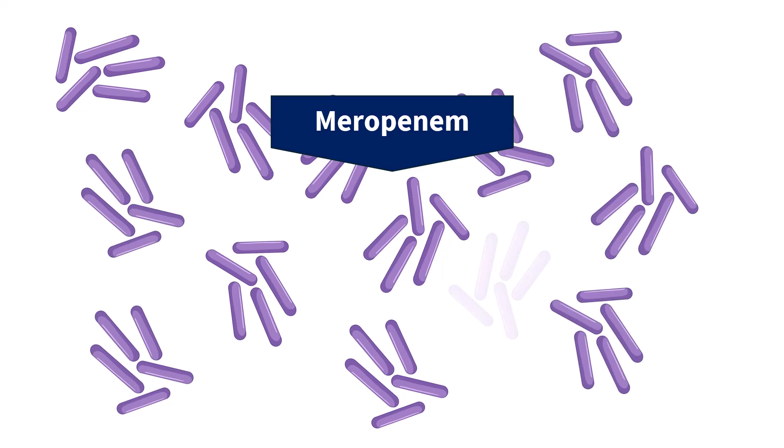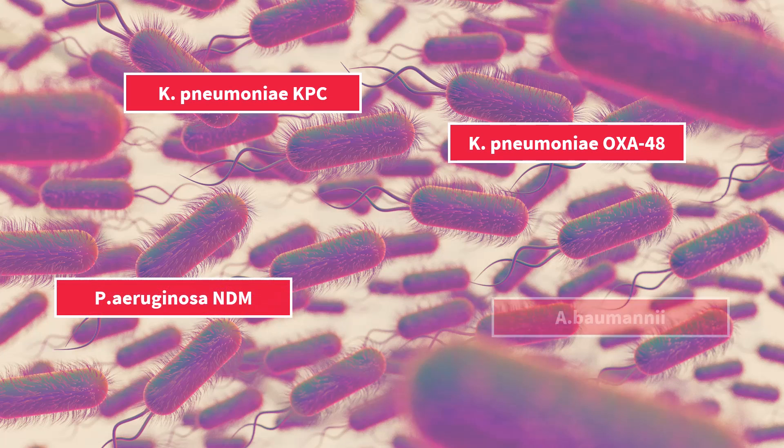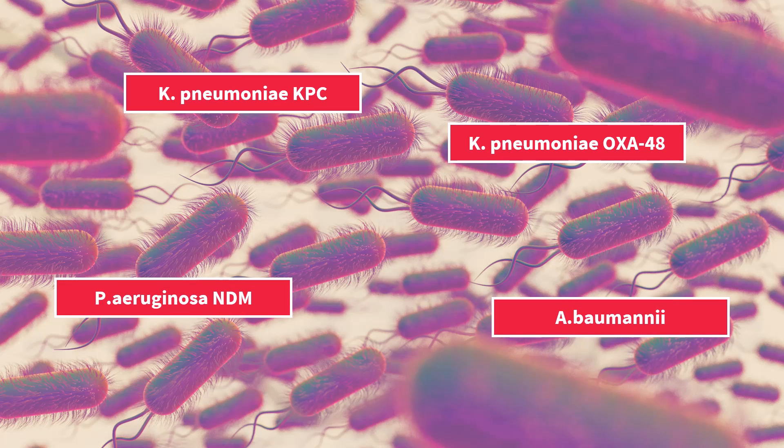Which means that the next time your patient gets an infection, there is a significant chance that this infection will be caused by one of these multi-drug-resistant bacteria. This is exactly what is happening in many parts of the world, including Southern and Eastern Europe. Bacteria that are resistant even to carbapenems like meropenem have flooded our hospitals. In some wards, almost all hospital-acquired infections are now caused by carbapenem-resistant bacteria, which is a disaster. Overuse of carbapenems inevitably leads to this.